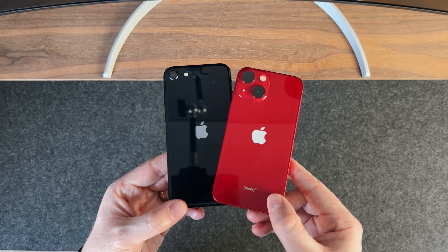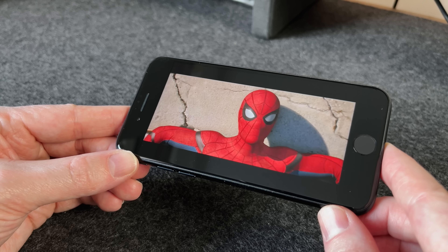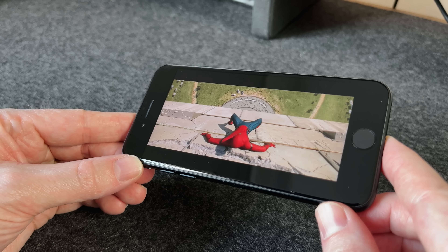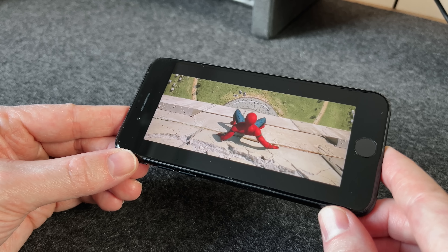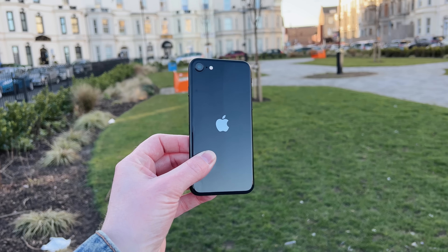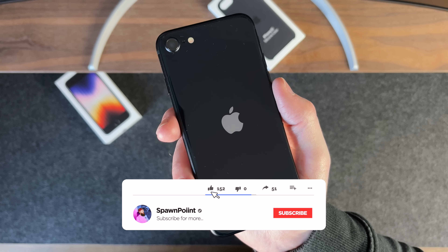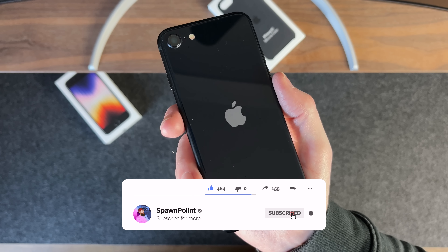Phones are getting bigger every year — it's what a lot of us want, being able to watch movies, edit photos, or just check social media. But it's not what everyone wants from a phone, and that's what makes this iPhone so appealing. It will easily fit into your pocket and you can use it one-handed. I've got the midnight colour here, which looks really nice, although I think the red is probably the better choice.